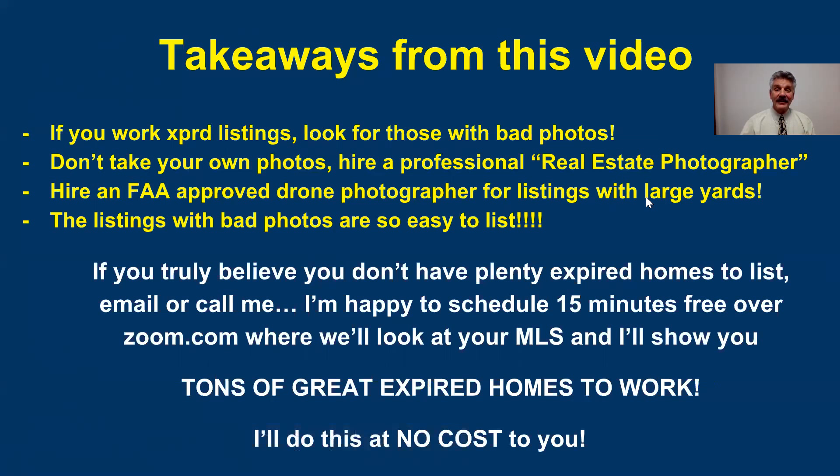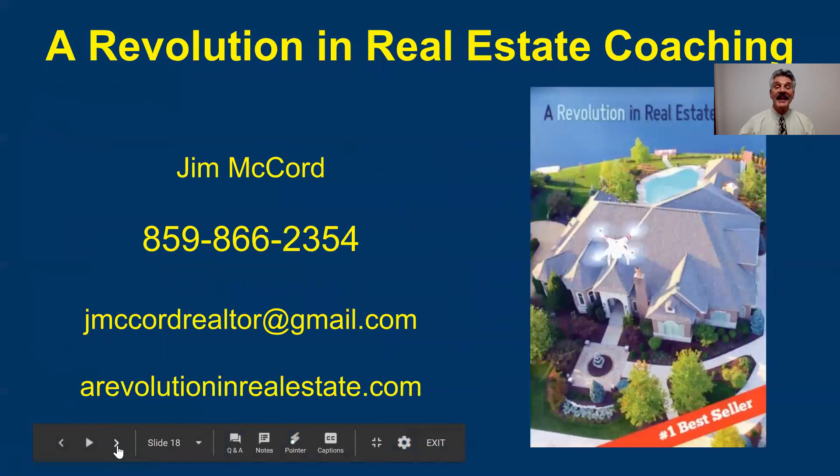Listings with bad photos are easy to list. A lot of agents tell me, 'Jim, that's great, but we don't have many expired listings.' Well, no market has as many expired listings as we had 10 years ago, but there are tons of expired listings on your MLS. I'll be happy to get on Zoom, meet with you, get on your MLS, and show you at no cost how many listings have expired that haven't relisted, haven't sold, and used really bad photos. I've been on over 85 MLSs and I haven't found one yet that doesn't have a lot of expires that didn't relist and didn't sell — with bad photos.